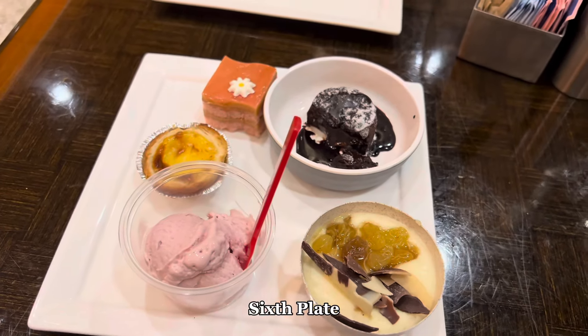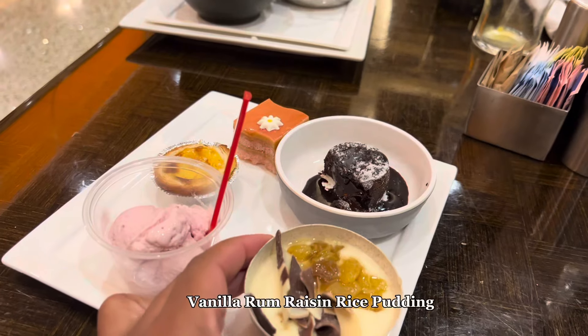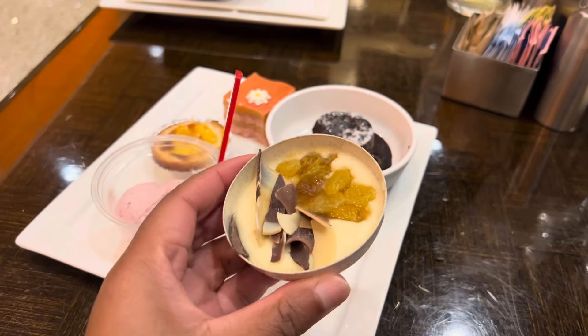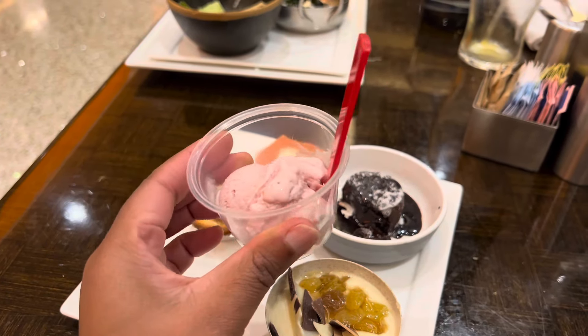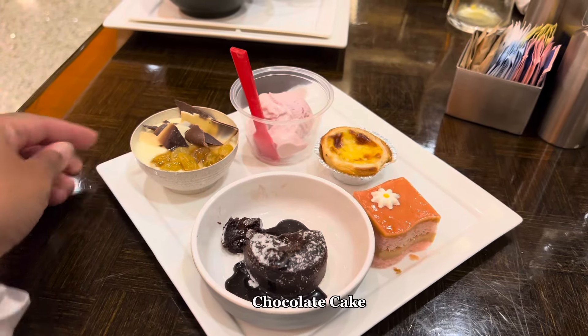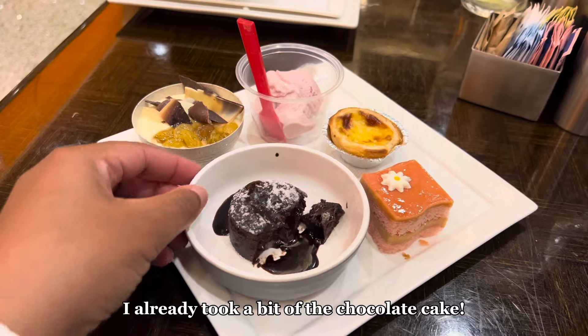Now we're at my personal favorite — the dessert section. I started with a new option: rum raisin rice pudding, which was absolutely delicious and I highly recommend trying it. I also got strawberry gelato, which is a favorite of mine, as well as the molten melting chocolate cake — delicious and my personal favorite.